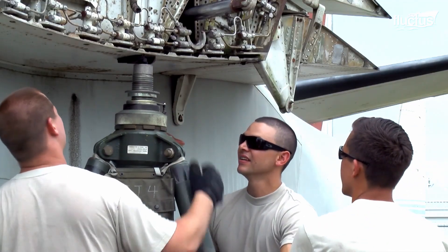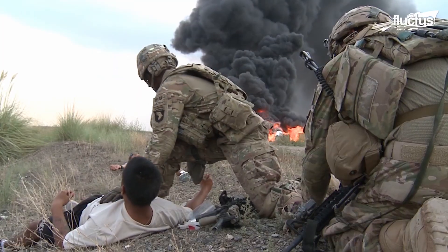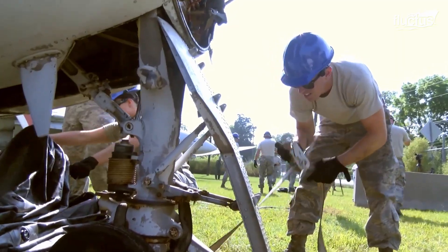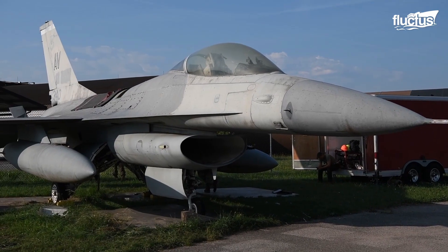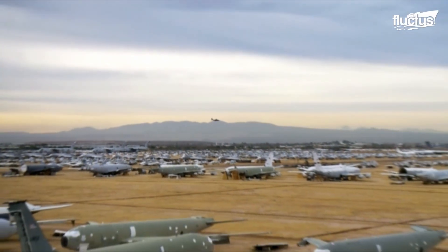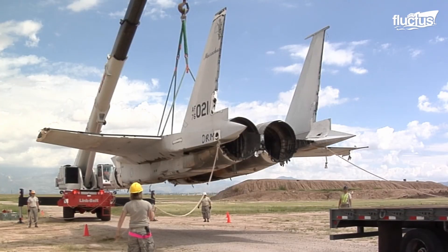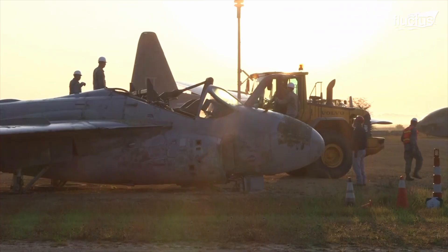The unit generally consists of engineers, mechanics, and technicians whose primary goal is to rescue the crew, then begin the recovery of the aircraft itself. Training CDDAR crews would be an expensive endeavor if the United States military did not have access to thousands of decommissioned aircraft. Thanks to the Boneyard program, CDDAR teams can perfectly simulate the experience of working on a real damaged or crashed aircraft at a fraction of the cost.